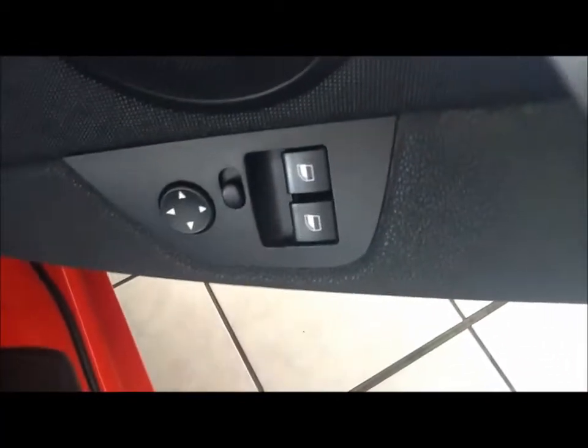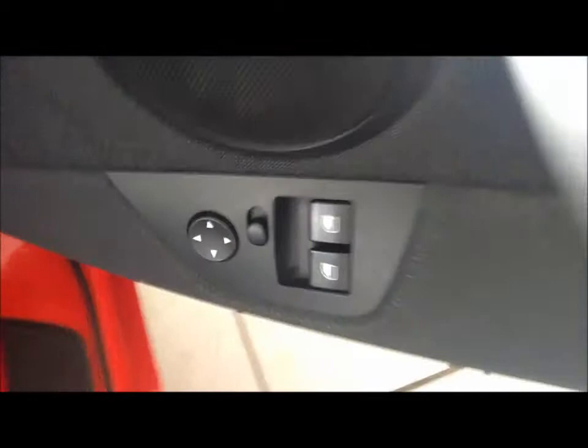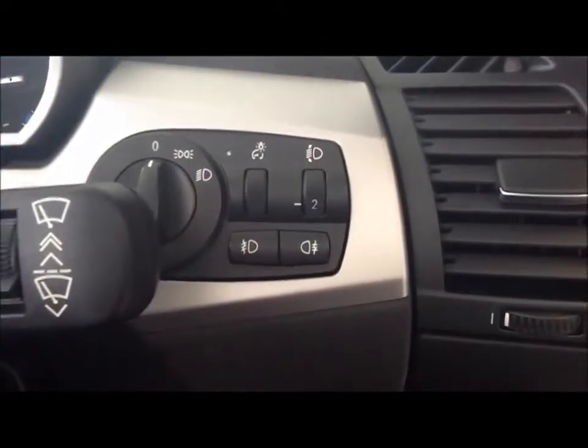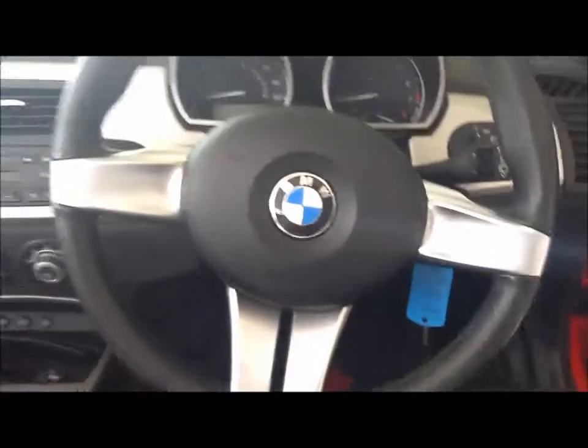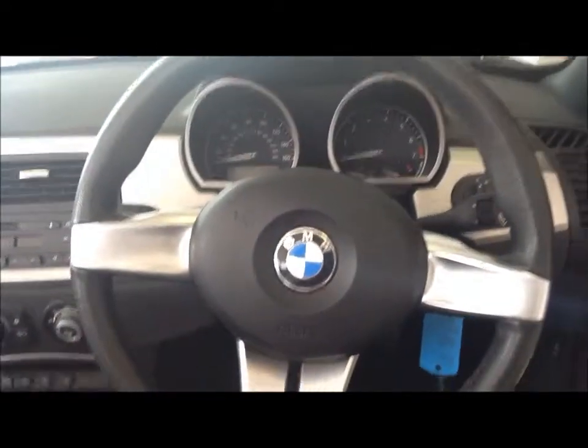Moving into the front of the vehicle. As you can see, there are controls for the electronic door mirrors and door handle, as well as controls for headlights and fog lights. It also features a BMW Sport 3-spoke leather steering wheel.